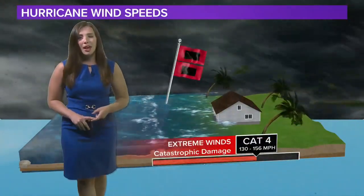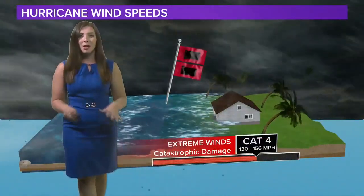Category four — this is extreme winds with catastrophic damage. Winds 130 to 156 miles per hour. This is what Hugo was when it made landfall back in 1989. You could start seeing roofs fall apart and exterior walls coming apart from your house, as well as large trees being uprooted from the wind.